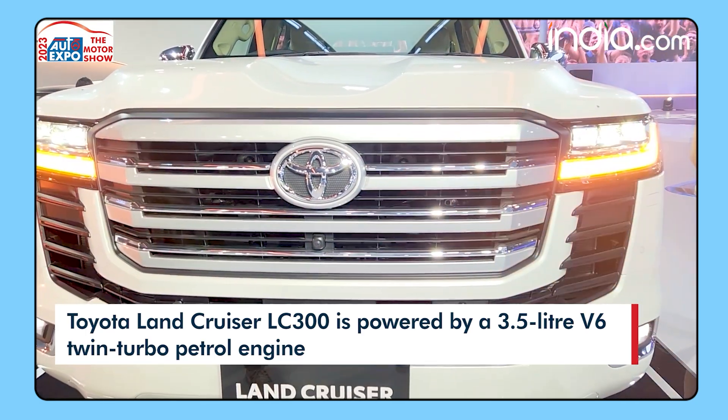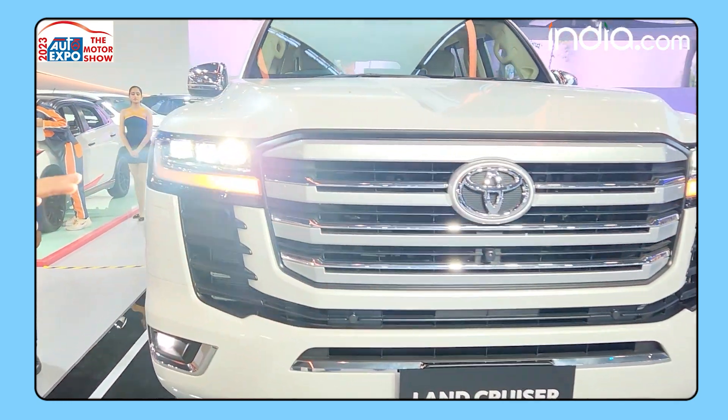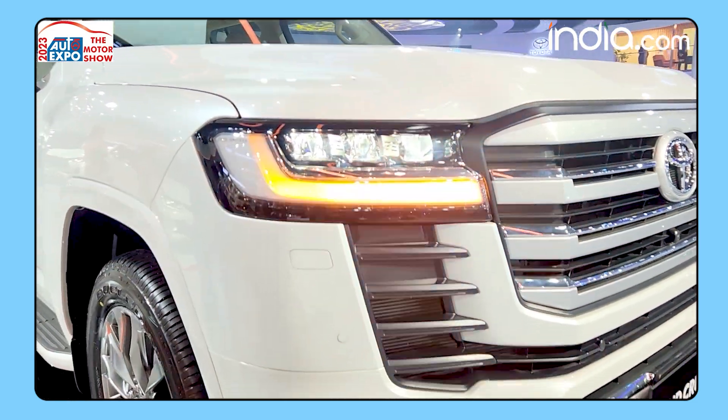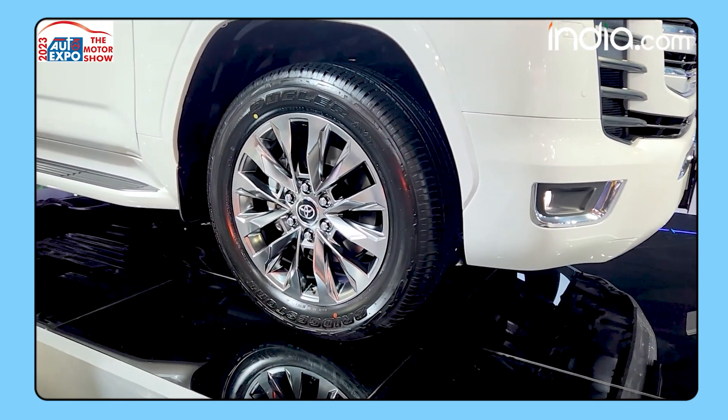This car is almost two meters wide. You also get slim LED headlamps along with bi-function LED DRLs, which also double up as turn indicators. Moving over to the side, you get 20-inch rims that look big and flashy with this polished surfacing.